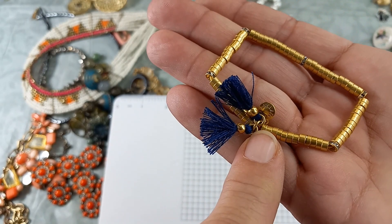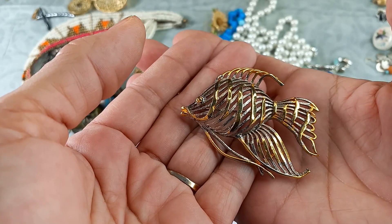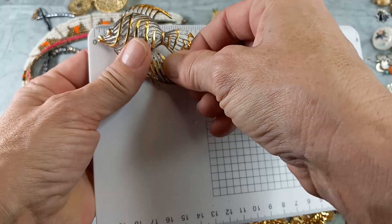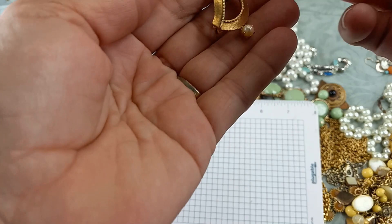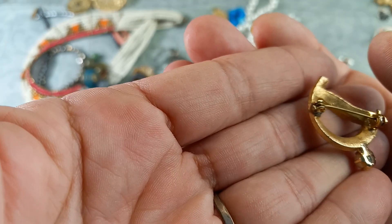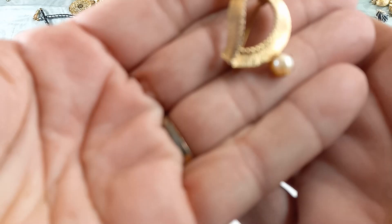Look at this fish — two-tone, gold tone and silver tone, angelfish I believe. There's a little bit of wear, no maker's mark. He is big — measures in at two and three-quarters by just under two inches. Let's do that for five. And a 'D' pin — textured with a bow pearl. No maker's mark. This is definitely vintage. The D measures in at one and an eighth by just over three-quarters inch. Let's do that one for five.